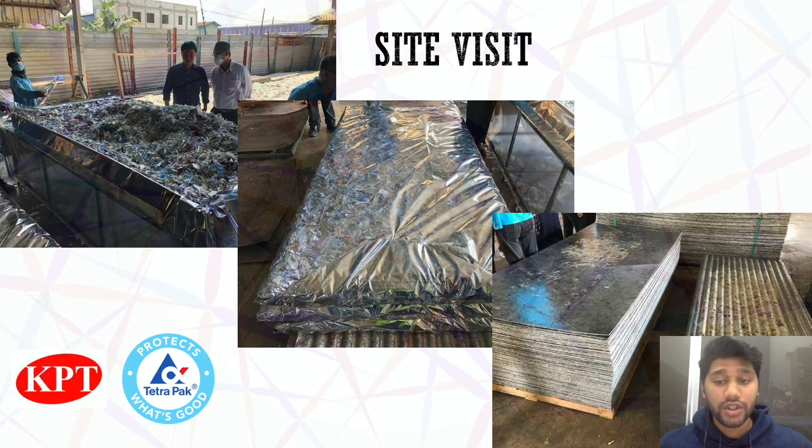Prior to the pandemic, our partnership with Tetrafek and KPT Recycle involved a site visit where we were able to see how recycled materials were made into polyaluminium to be used for rigid structures, such as roof tiling.